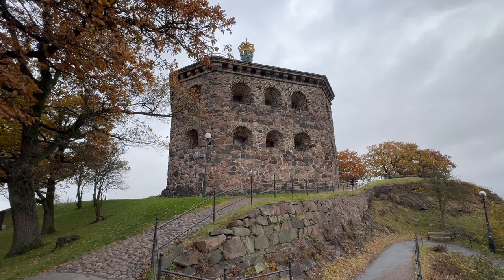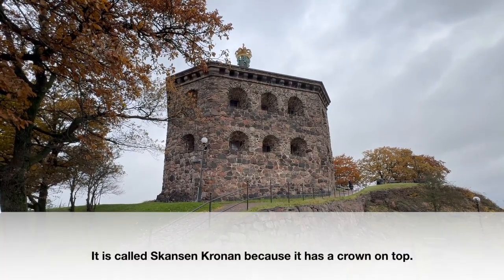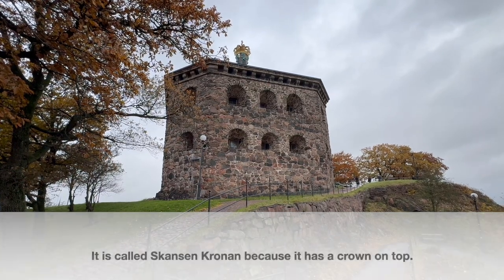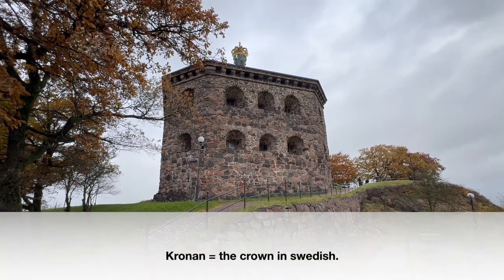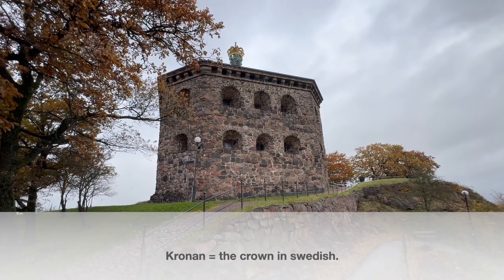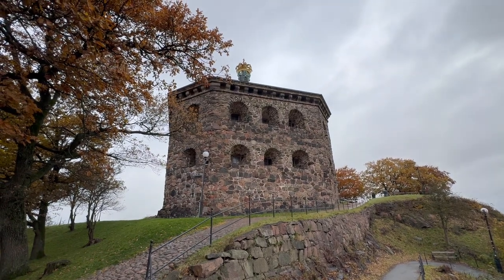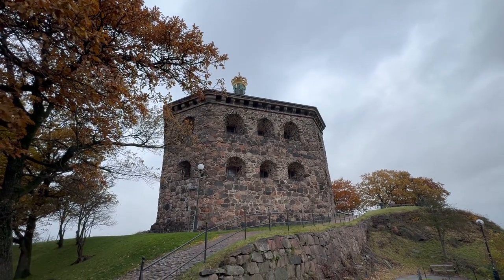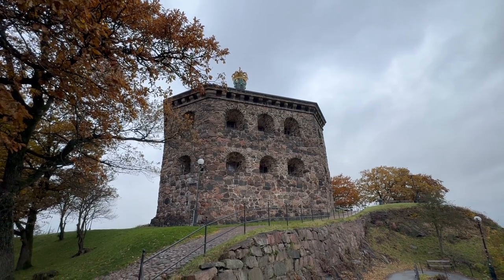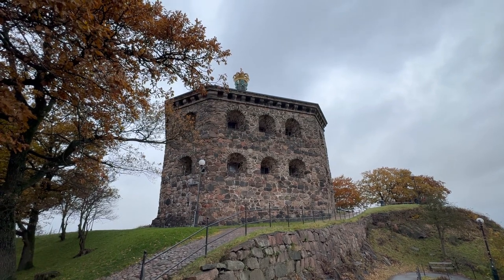I am now at the fortification Skansen Kronan, which is located a steep climb but very close to Haga where I just was. This was a military fortification, and as you can see it has a crown of gold. It was built between 1687 and 1700, and also served as a local prison sometimes and emergency housing sometimes.